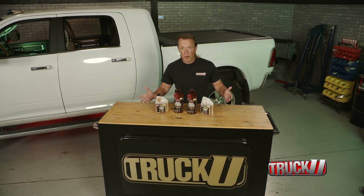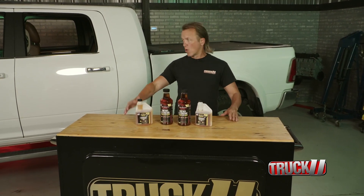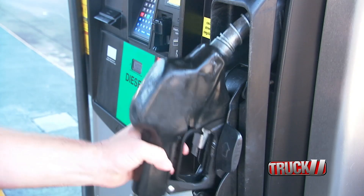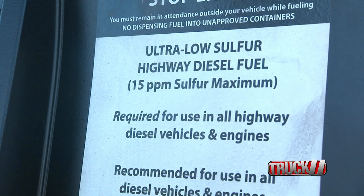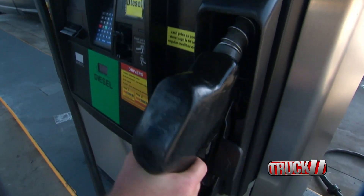Most diesel engines run more efficiently when they are using a fuel that has a higher cetane rating of about 48 to 50. The higher the cetane rating, the more efficiently and completely that fuel will burn. The problem is, at a lot of your diesel pumps all over the country, you roll in with a truck like this to fill it up, and you could be getting dirty fuel or inconsistent fuel, or at least you're getting fuel with a less than desired cetane rating.